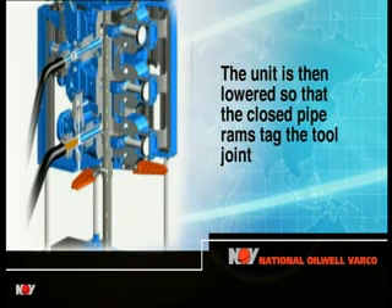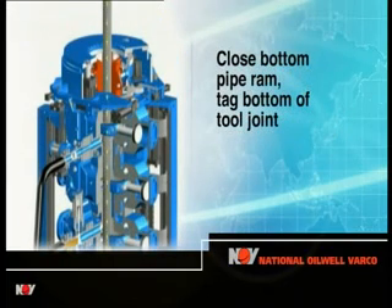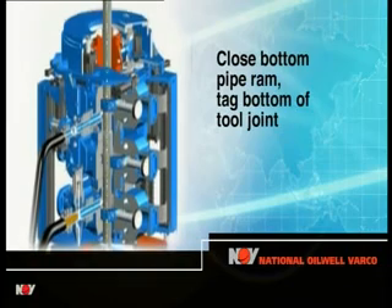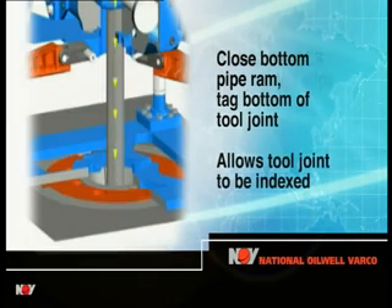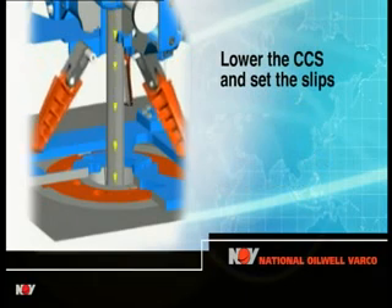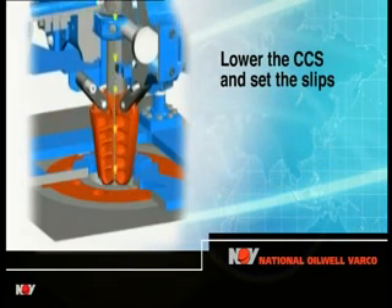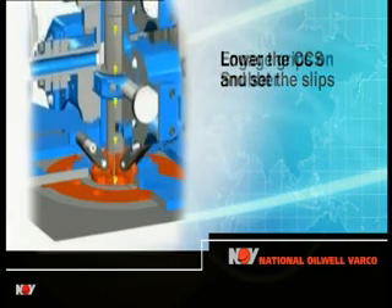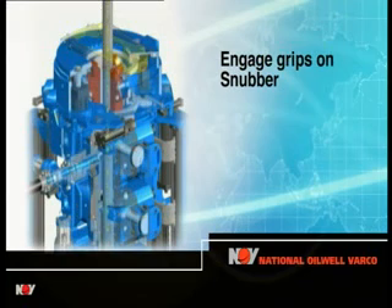The unit is then lowered so that the closed pipe rams tag the upset of the tool joint. The lower pipe rams are then closed and the unit is raised again until the rams tag the bottom of the tool joint. This indexes the tool joint for the built-in computer. The drill pipe slips are then moved hydraulically into their setting position and the drill string and unit lowered together, setting the slips in the rotary table. The grips in the snubber are engaged on the saver sub above the tool joint.